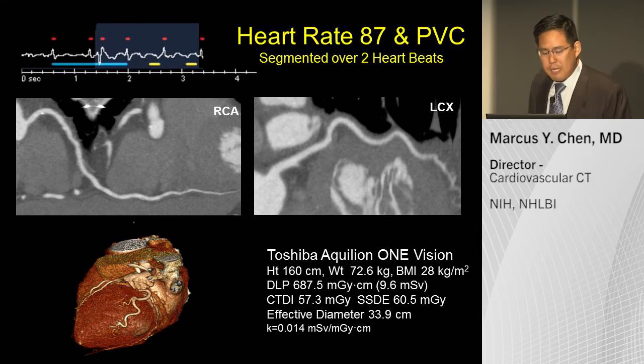Here is a challenging case — a patient with frequent premature ventricular contractions and a fast heart rate of 87. Many people would not attempt this type of scan on their CT scanner. The scanner has automatic arrhythmia detection and went into a retrospective scan mode due to the premature ventricular contraction. But at a heart rate of 87 with an arrhythmia, you get completely diagnostic image quality.